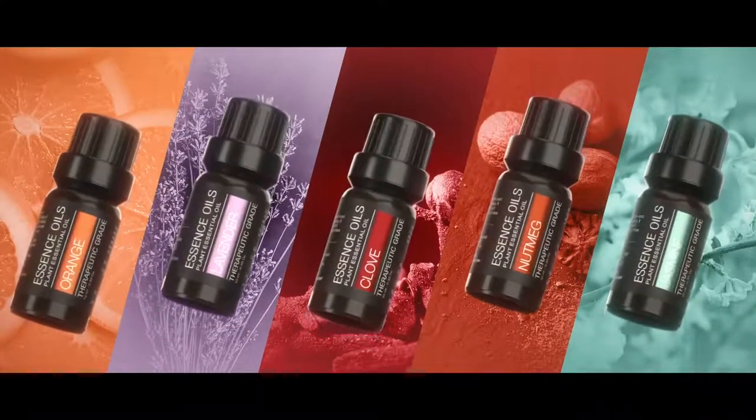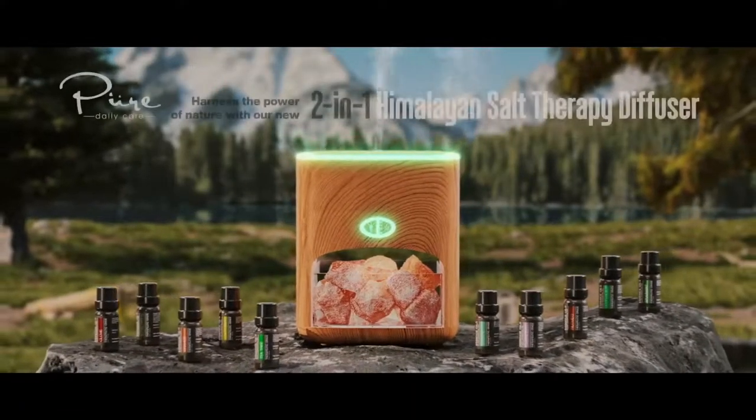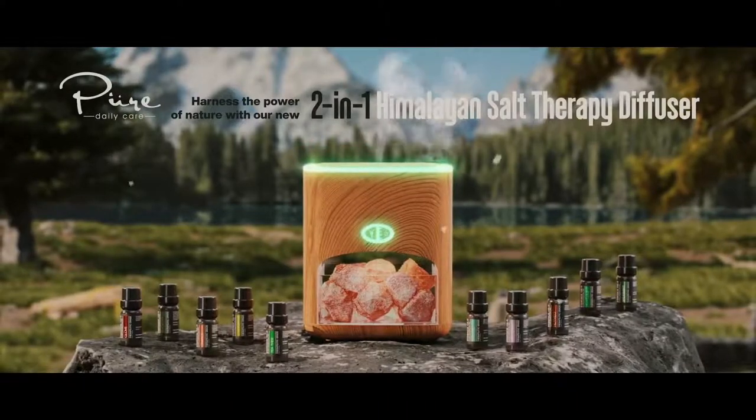body and spirit in any setting. Harness the power of nature with our new 2-in-1 Himalayan salt therapy diffuser.